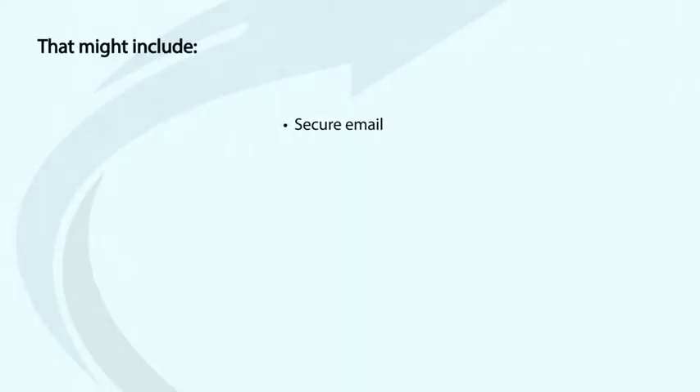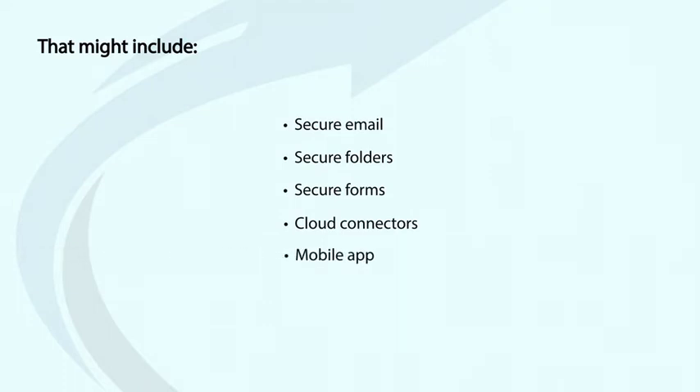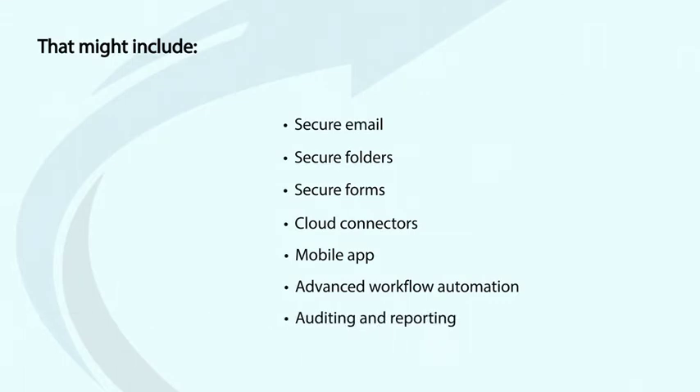That might include secure email for simple and secure exchanging of files, secure folders for collaboration across remote teams and with third parties, secure forms or cloud connectors securing the sharing via apps like SharePoint, a mobile app for work on the go, advanced workflow automation ensuring data is where it needs to be at the right time, and auditing and reporting which is key for GDPR and meeting internal SLAs.